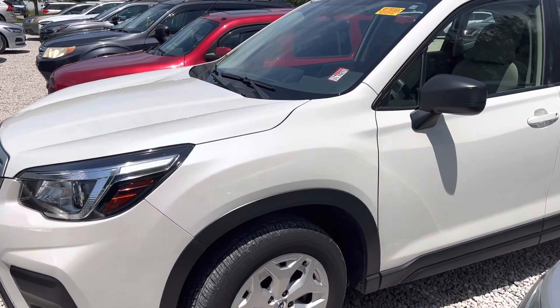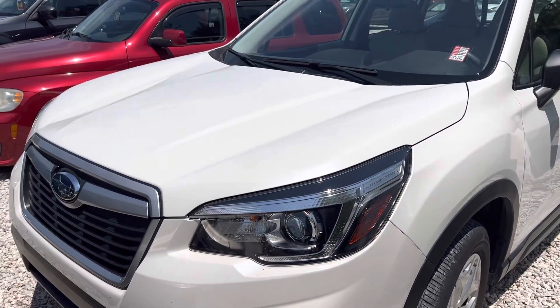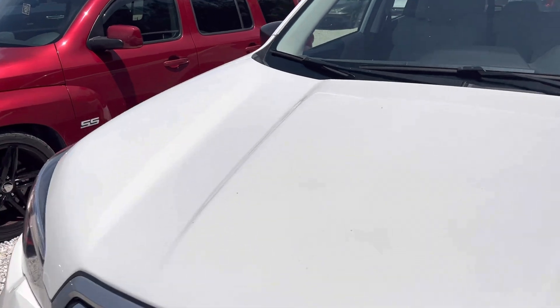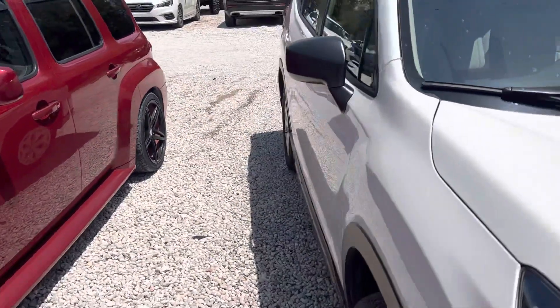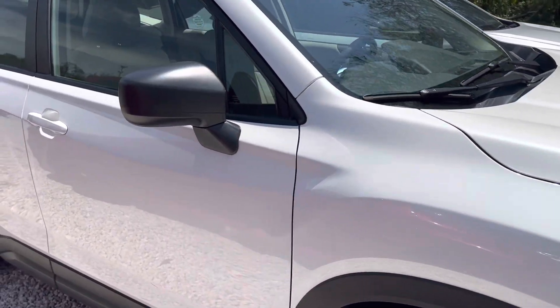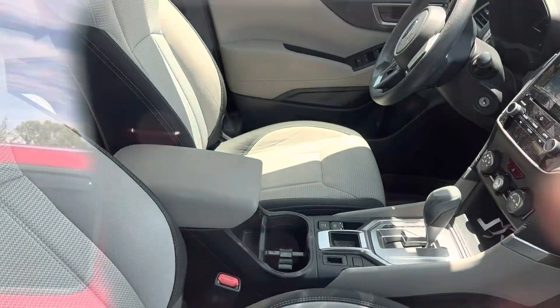Good afternoon, this is Trent from Subaru Volvo Melbourne. I have this beautiful 2020 Subaru Forester — it's a base model in pearl white. This thing is ultra clean. We just took it in, so I haven't got it through detail yet, but I just want to show you this vehicle that is available.